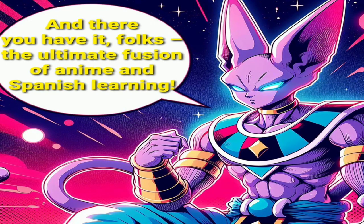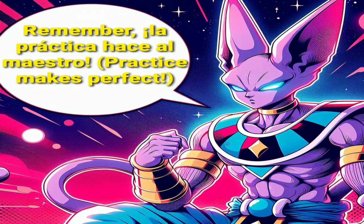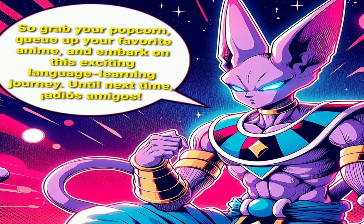And there you have it, folks — the ultimate fusion of anime and Spanish learning. Remember, la práctica hace al maestro — practice makes perfect. So grab your popcorn, cue up your favorite anime, and embark on this exciting language learning journey. Until next time, adios amigos.